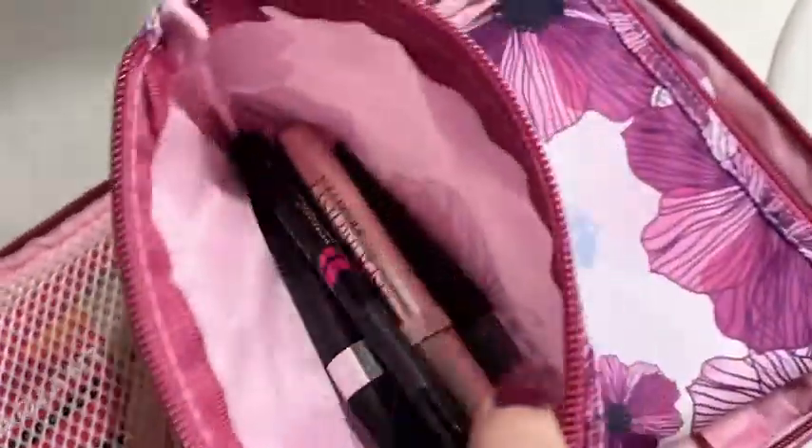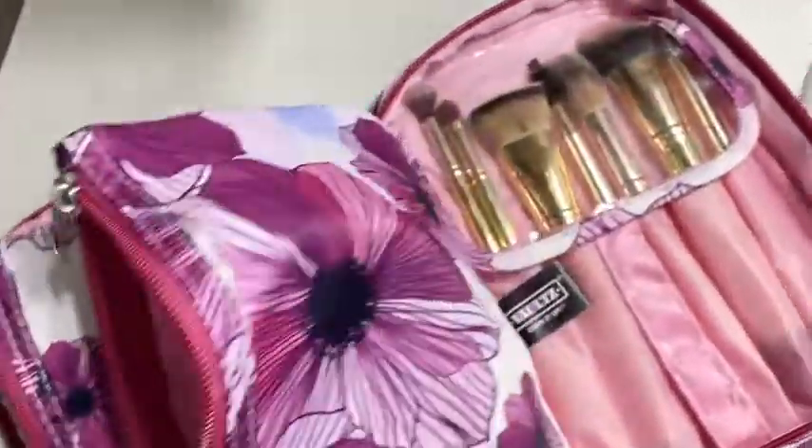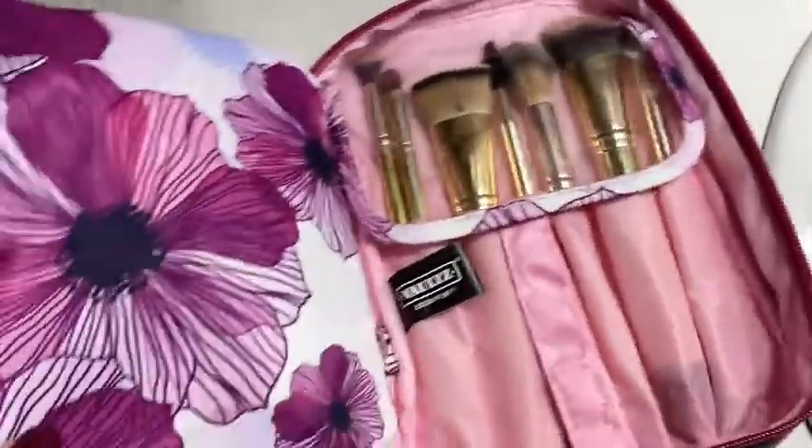It fits my lashes, all my eye stuff, my lip liners and lipsticks, and all of my brushes. So much room in this compact, amazing little case.